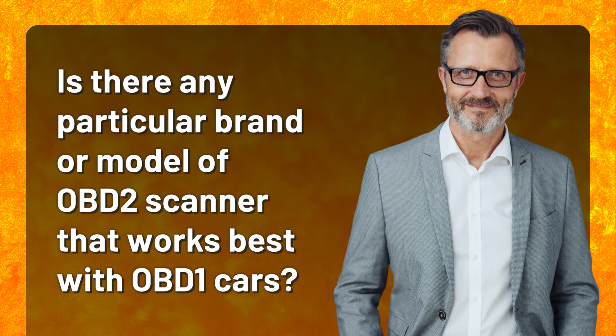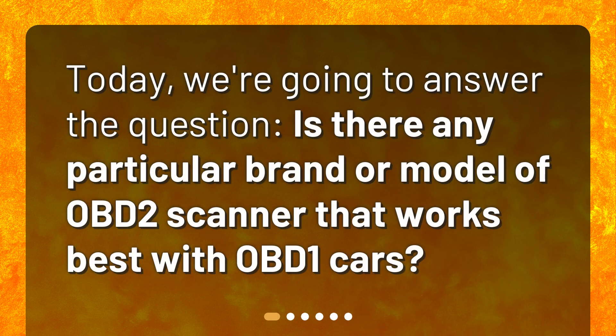Is there any particular brand or model of OBD-2 scanner that works best with OBD-1 cars? Today, we're going to answer the question: is there any particular brand or model of OBD-2 scanner that works best with OBD-1 cars?